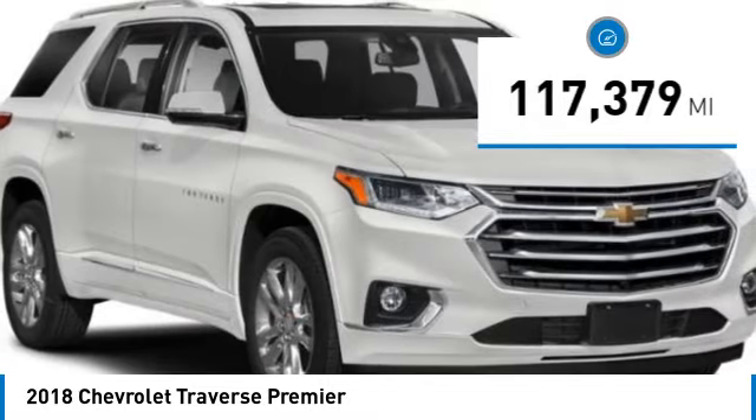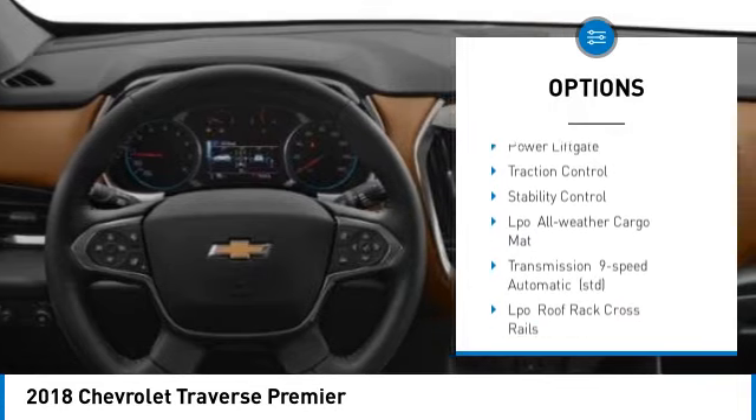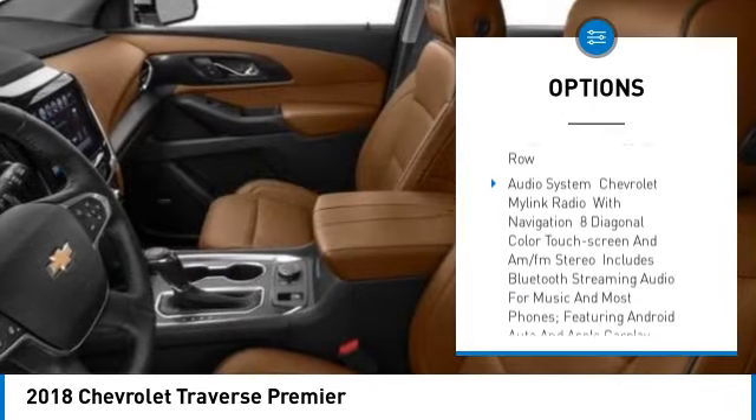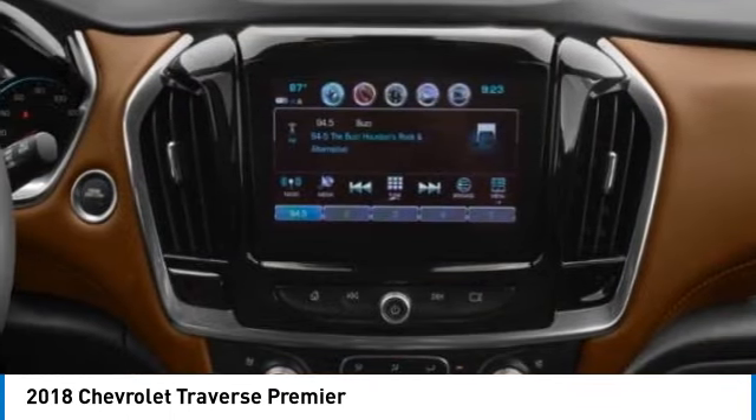Here are some of this vehicle's great options: tire pressure monitor, blind spot monitor, tow hitch, all-wheel drive, heated mirrors, aluminum wheels, remote engine start, power lift gate, traction control, and stability control.